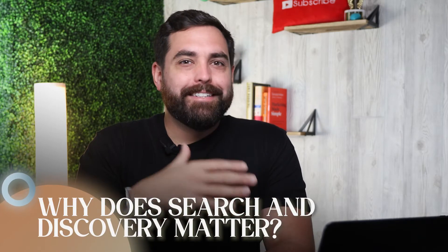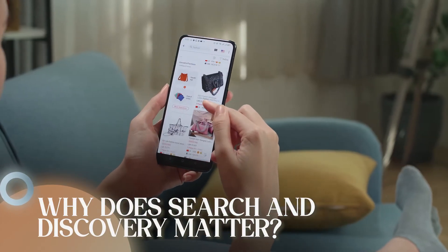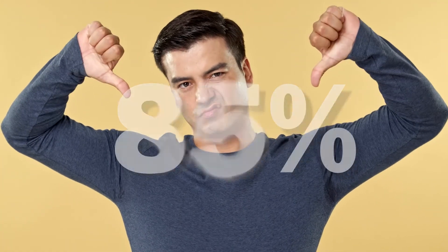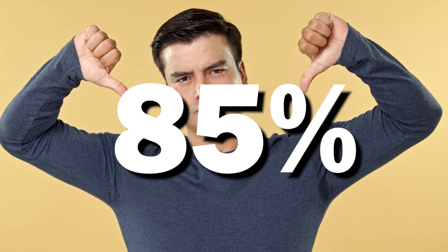So why does search and discovery matter? To put it bluntly, shoppers don't have time to waste. When they struggle to find what they want and don't see something that picks their interest, they're just going to click away. After a poor search experience on a website, 85% of shoppers said they changed their perception of that brand.